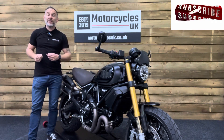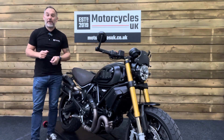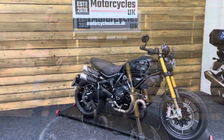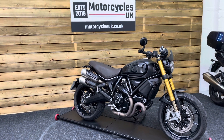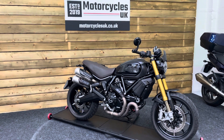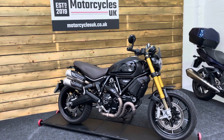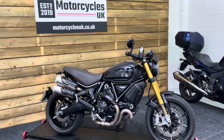Hi and welcome to Motorcycles UK. Today I'd like to show you a short video on this absolutely immaculate Ducati Scrambler 1100 Sport Pro. This 2021 bike on a 21 plate with just 2,606 miles, one owner from new and a full service history. This bike is in excellent condition.